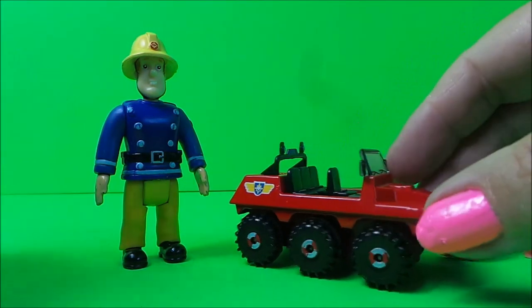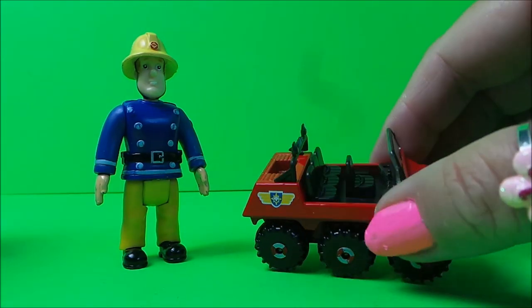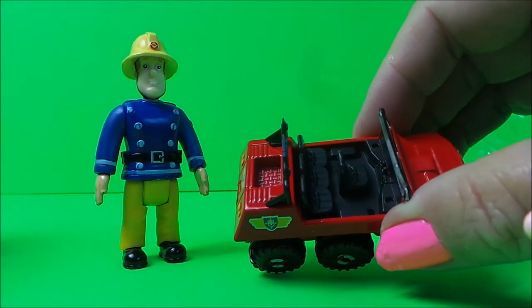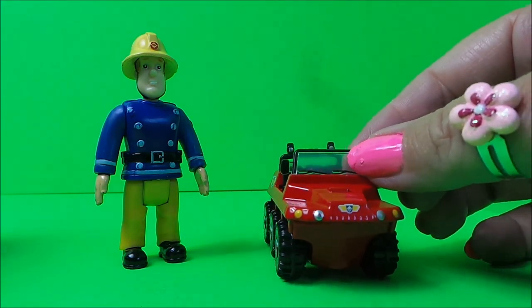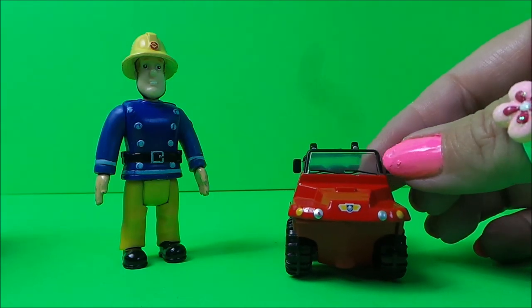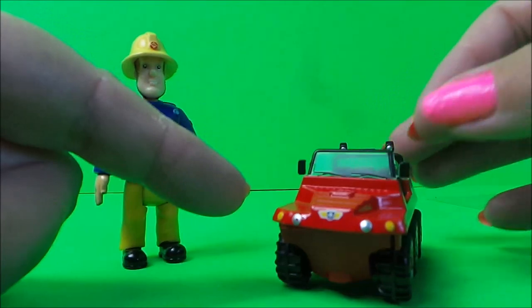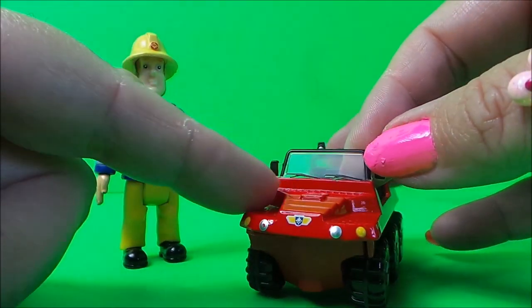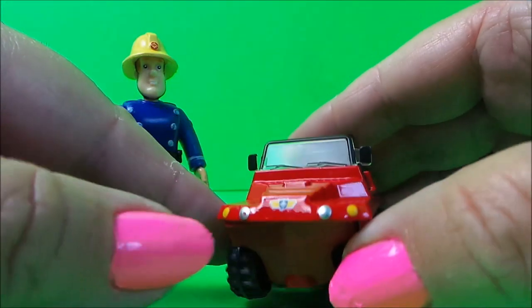As you can see, it's the super mini size with six wheels — three on each side — and four seats inside the cab area. There's no roof on this vehicle because Hydrus is a land and sea vehicle, so it's very special.